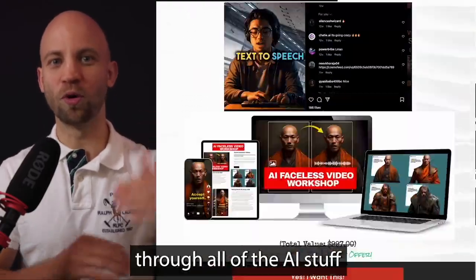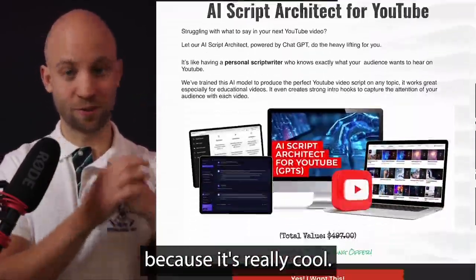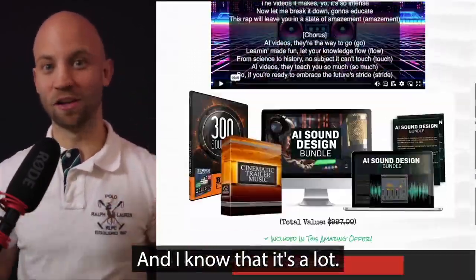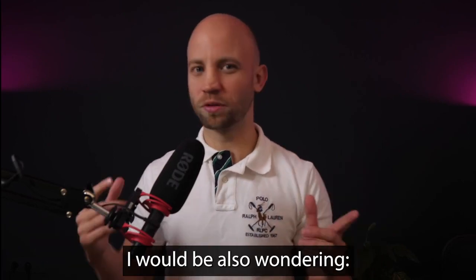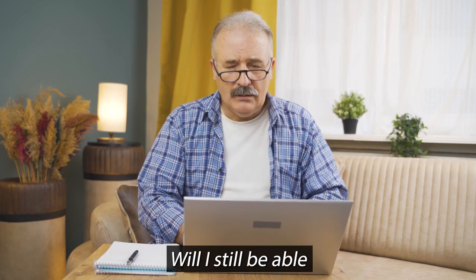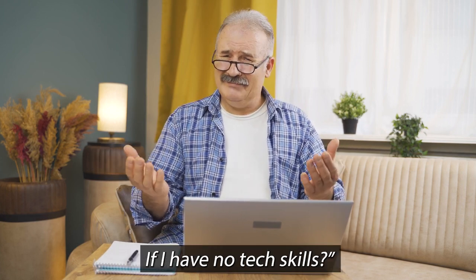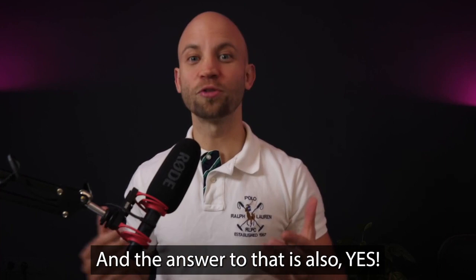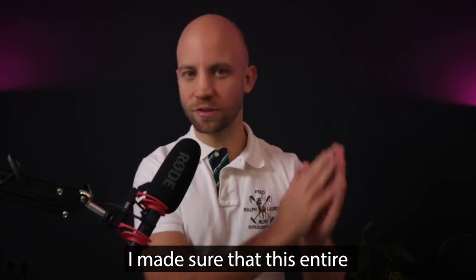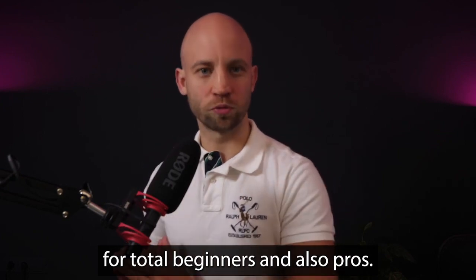In this video, I'm gonna walk you through all of the AI stuff that you see on this page, because it's really cool and I know that it's a lot. And you might be wondering: I have no technical skills — will I still be able to use all of this AI stuff? And the answer to that is yes.